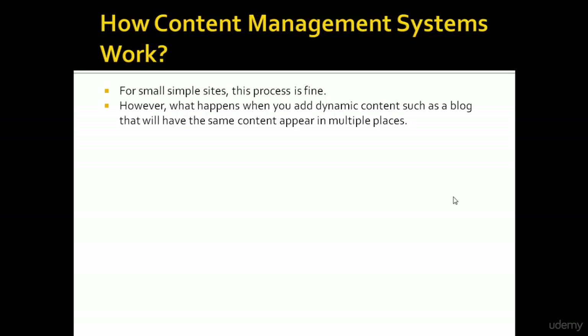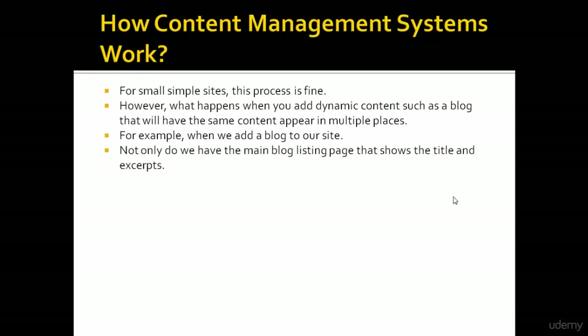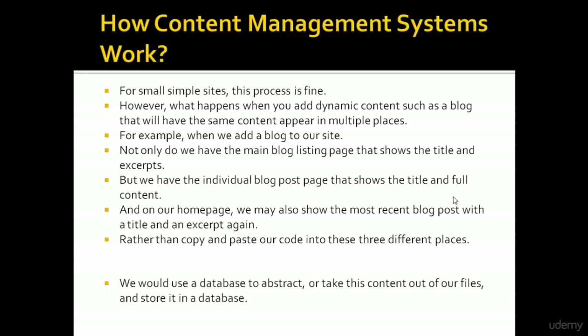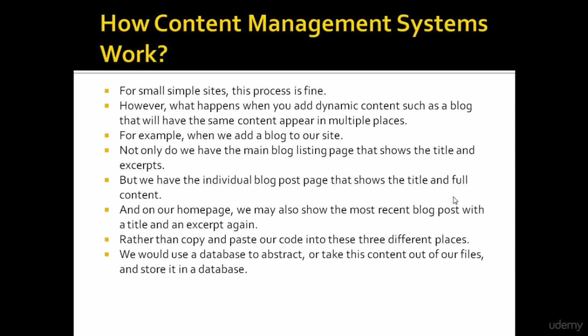For small, simple sites this process is fine. However, what happens when you add dynamic content such as a blog that will have the same content appear in multiple places? For example, when we add a blog to our site, not only do we have the main blog listing page that shows the title and excerpt, but we have the individual blog posts page, and on our homepage we may also show the most recent blog posts.